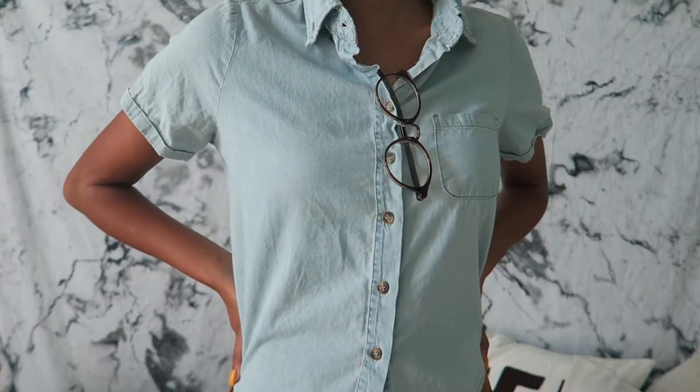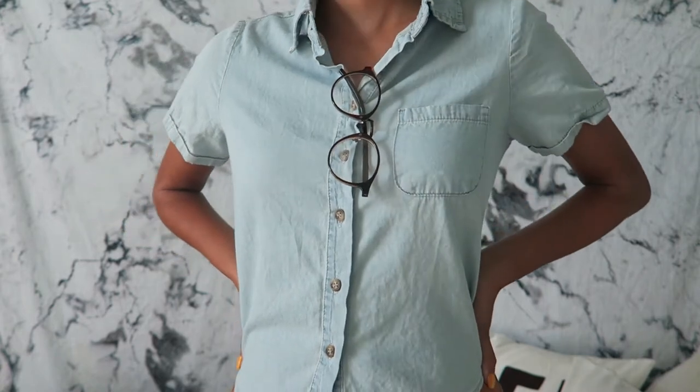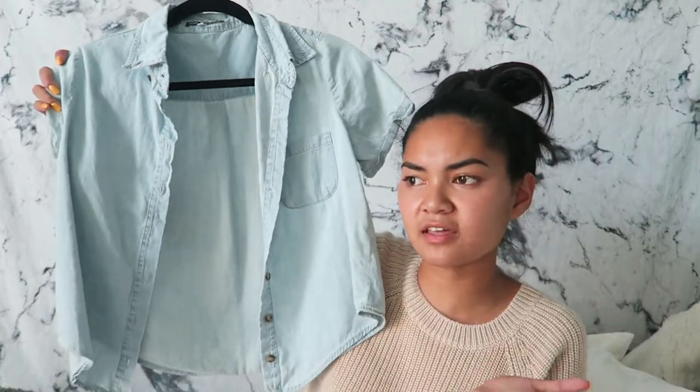At number four we have button ups. I think button ups have been a trend this whole year. They are so effortlessly cute and you can throw this on with anything and you look so put together. And the fifth and final thing I'm going to be talking about are fake glasses. I feel like colored lenses are really trendy in the summer and now in fall we're going to have some fake clear glasses. The first ones I have from Plato's Closet are these clear ones. They add so much to your outfit and these are definitely a game changer. These ones go perfectly with my outfit and they're my favorite.